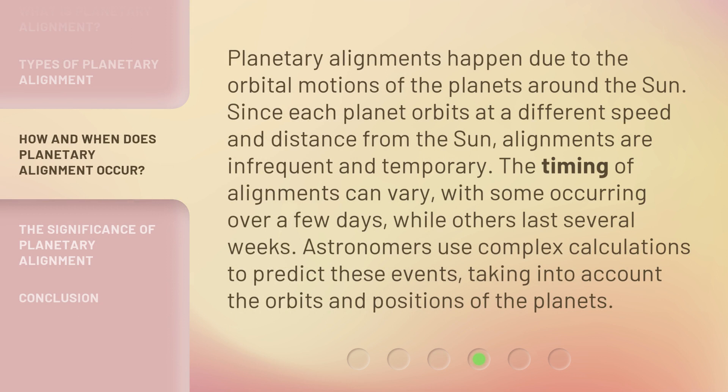Planetary alignments happen due to the orbital motions of the planets around the sun. Since each planet orbits at a different speed and distance from the sun, alignments are infrequent and temporary. The timing of alignments can vary, with some occurring over a few days while others last several weeks. Astronomers use complex calculations to predict these events, taking into account the orbits and positions of the planets.